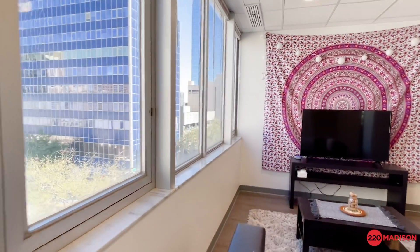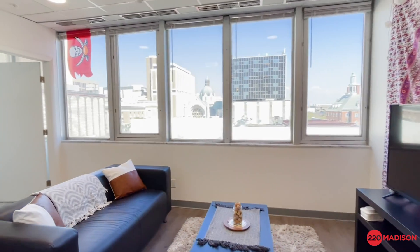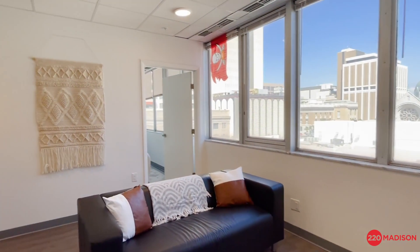Looking out of our living room in the Ybor, we've got that big beautiful blue building — the Tampa Police Station. It always makes us feel a little extra comfortable, a little safer.